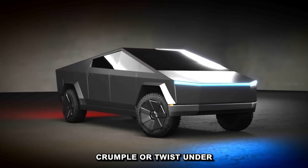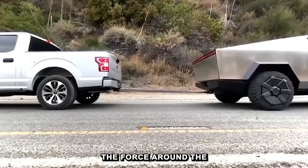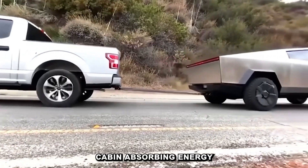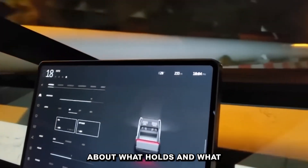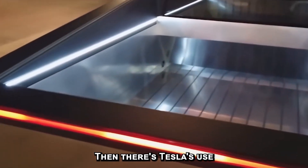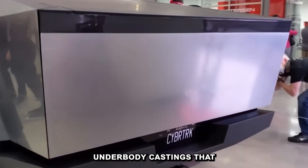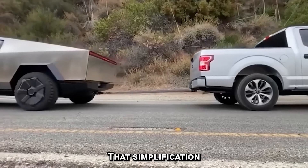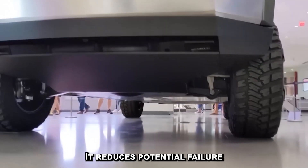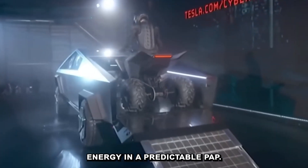While conventional trucks crumple or twist under pressure, the Cybertruck's outer shell distributes the force around the cabin, absorbing energy across its entire frame. It's less about what gives in a collision and more about what holds and what protects the people inside. Then there's Tesla's use of massive giga-castings — single-piece rear and front underbody castings that replace what used to be hundreds of welded parts. That simplification reduces potential failure points and directs crash energy in a predictable path.